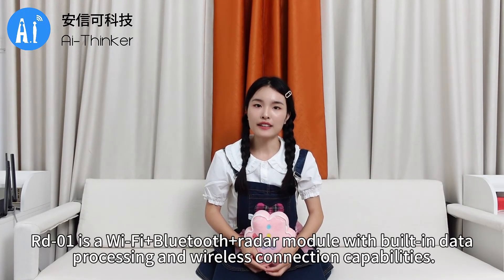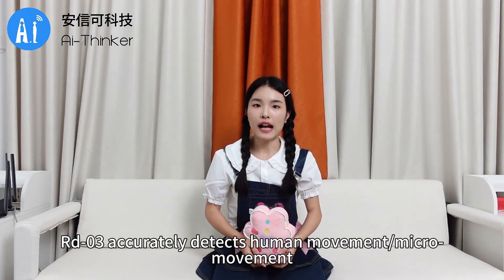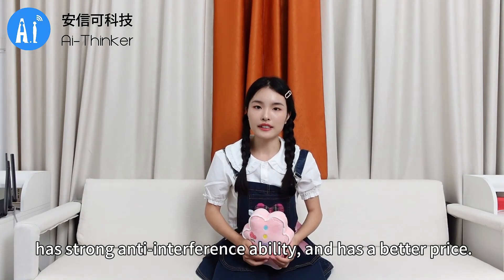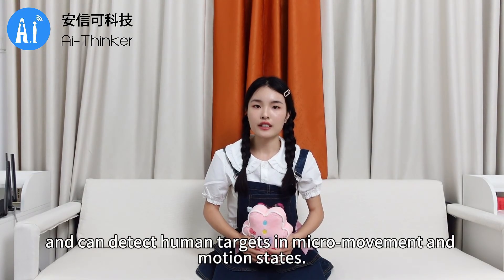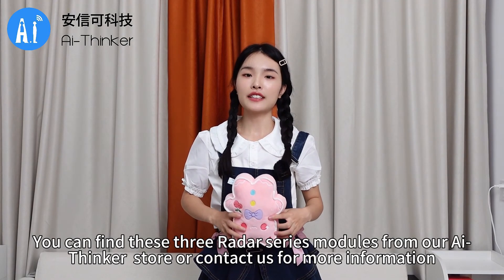In terms of product highlights: RD-01 is a Wi-Fi plus Bluetooth plus radar module with built-in data processing and wireless connection capabilities, and is highly sensitive to micro movements. RD-03 accurately detects human movement and micro movement, adds a noise floor inspection function, has strong anti-interference ability, and has a better price. RD-04 has low power consumption and low cost, and can detect human targets in both micro movement and motion states.